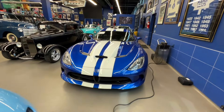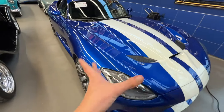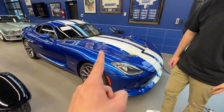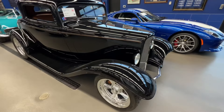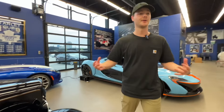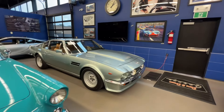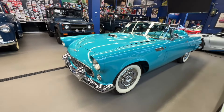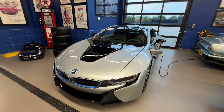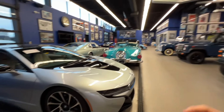Next to a Dodge Viper — one of the first fifth-generation Vipers ever built; it may or may not be the very first one made. Right here, a 1932 Ford Coupe restored by Chip Foose — this was like the first car he actually used to build his business. V8 Vantage — one of the first ones ever made, the best generation of the Vantage in my opinion. Ford Thunderbird, as well as a BMW i8. You guys know I love the i8 — mandatory to have in a collection like this.